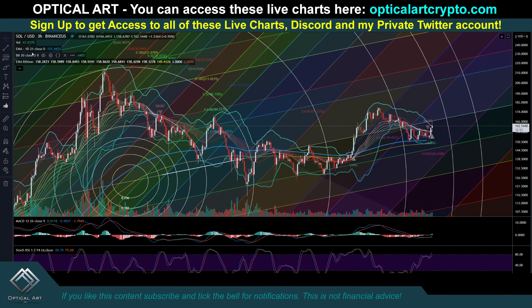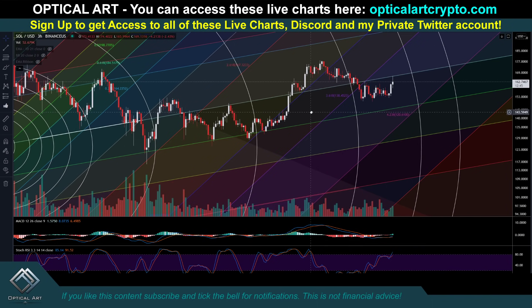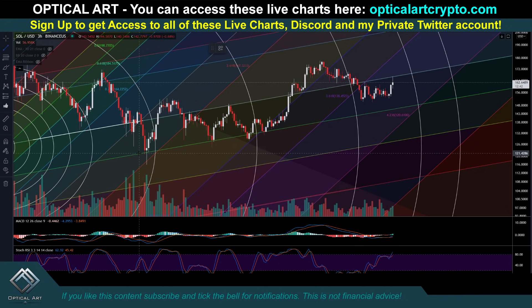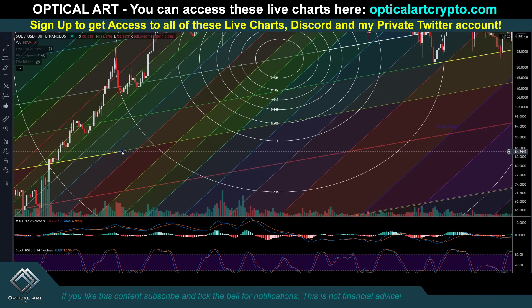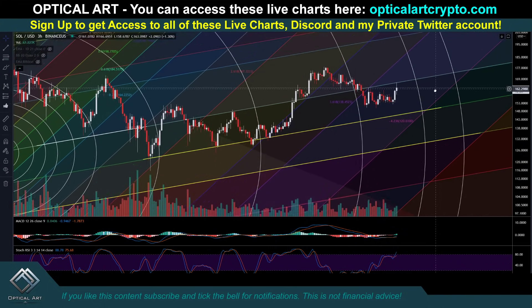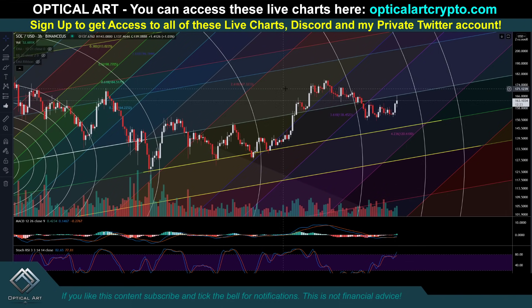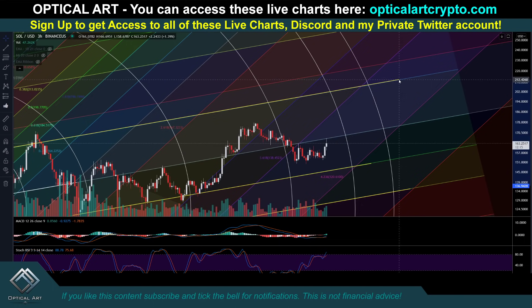So this is Solana. Always look left — that's how you know where your support and resistance levels are. You can see this line has been tested repeatedly as support. Going back further, this line was also tested as a lot of resistance and support. You can see these are going to be very important support levels if we drop. We're already getting rejected at this resistance level here. This next line above has a lot of support and resistance — if we push up, this is a point to take your profit.